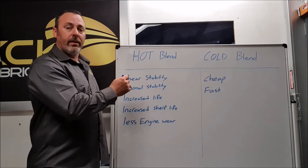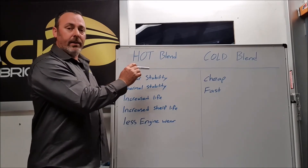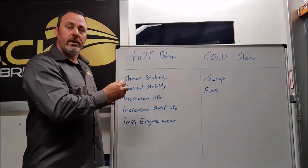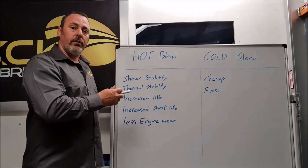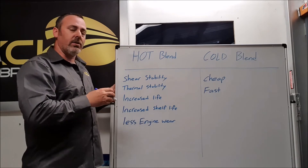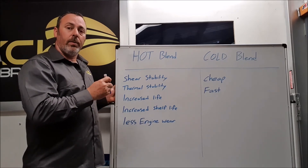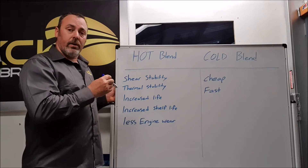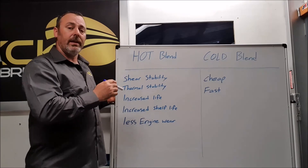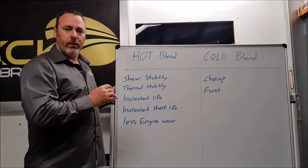Hot blending is the end goal for a quality product, at the expense of a more expensive procedure that also takes a lot longer. So we're limited in the amount of oil we can produce, but it's a much higher quality. There are a few companies worldwide that hot blend, and it is commonly accepted that it is a far superior method over cold blending, but because of the extra cost and hassle, the bigger companies won't do it.